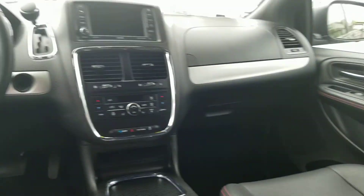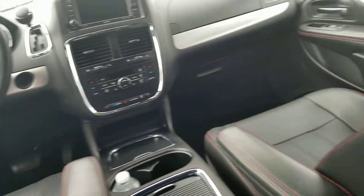You can actually see the driver and passenger areas of the Dodge Grand Caravan from back here. That's it for this video — thank you for watching and don't forget to subscribe.